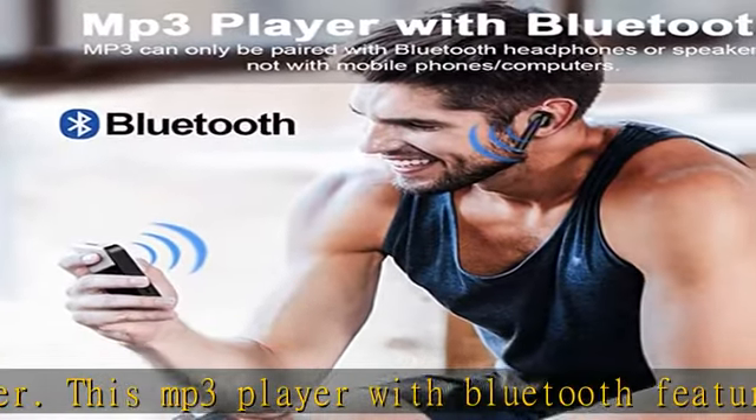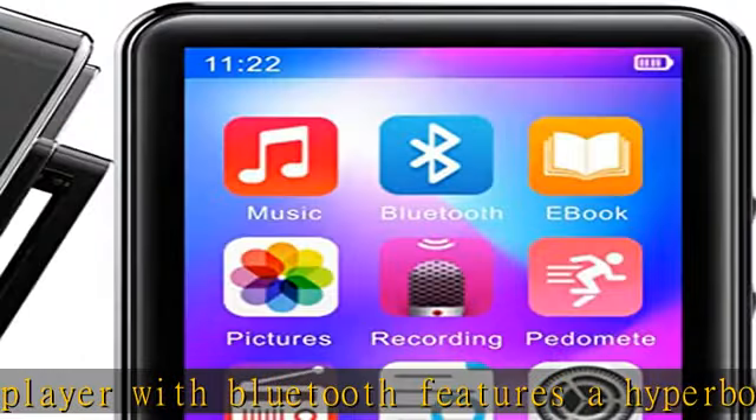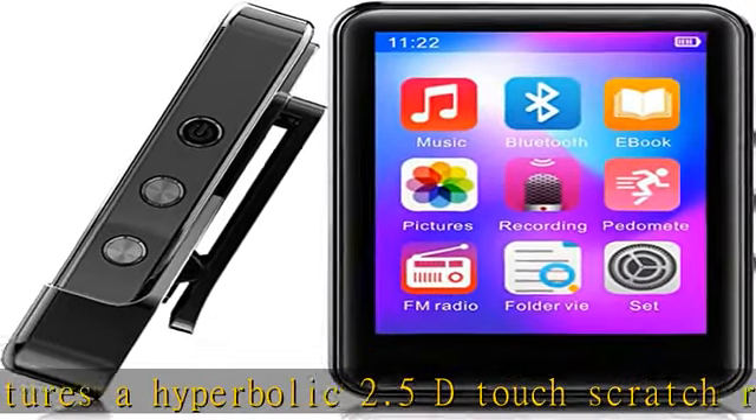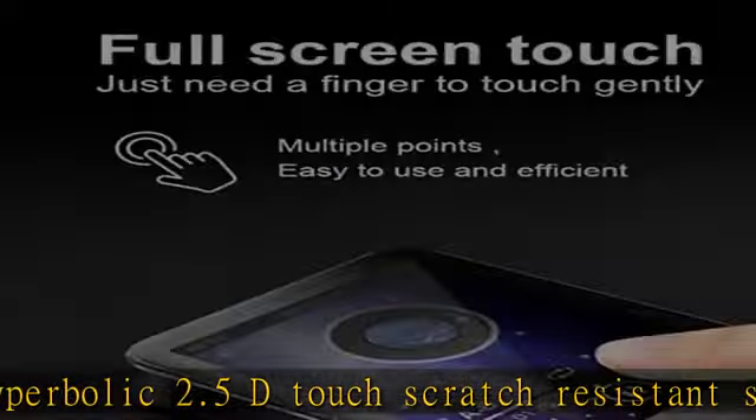The touch screen allows you to operate the MP3 player more smoothly and supports one-click lock screen. The MP3 player features Bluetooth 5.0 with fast forward and fast rewind options. It also has a playback option and you can go back to the main interface.